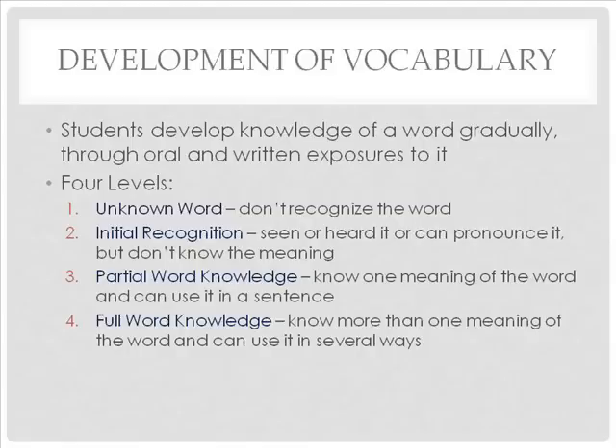Students develop knowledge of a word gradually through oral and written exposures to it. There are four levels of word knowledge. It begins with the unknown word — a word the student does not recognize. Then there is initial recognition, where the student has seen or heard the word or can pronounce it but does not know the meaning. Then there is partial word knowledge, when the student knows one meaning of the word and can use it in a sentence. Full word knowledge comes last — where the student knows more than one meaning of a word and can use it in several ways.